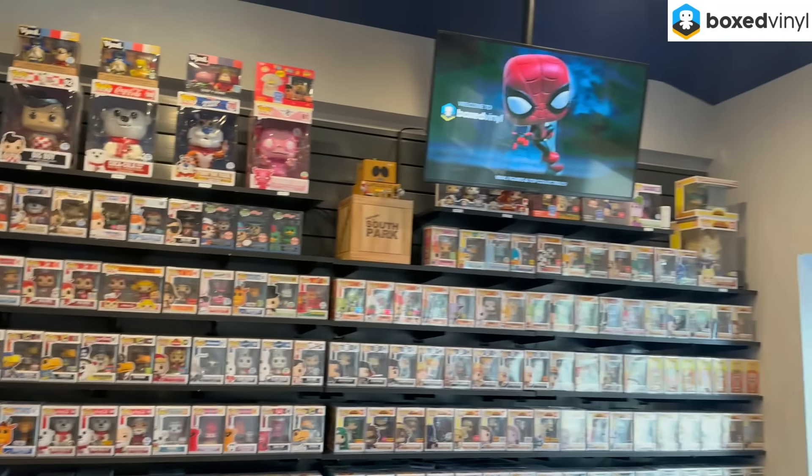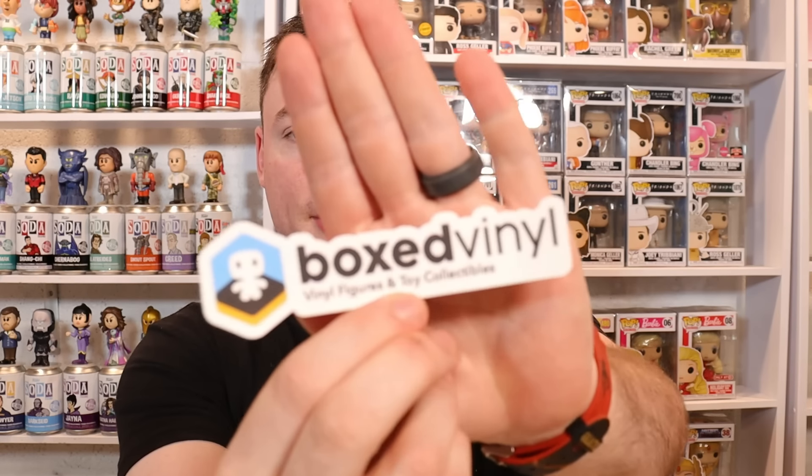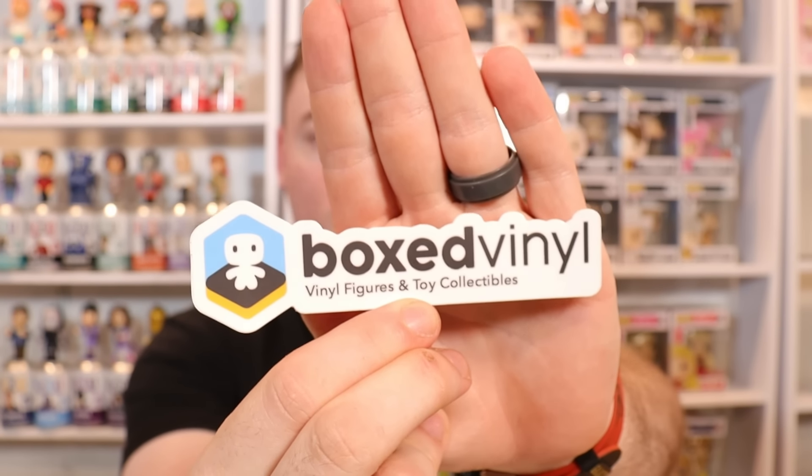We are officially back here in the studio — that was our official store tour of Boxed Vinyl. They have a pretty cool logo; I picked up some of their stickers on the way out. I will link their information below if you want to check them out. I did not pick up any pops — even though several were really catching my eye — because with our collection still in storage it's difficult to figure out what I have and what I don't. But I did pick up some sodas — six total.